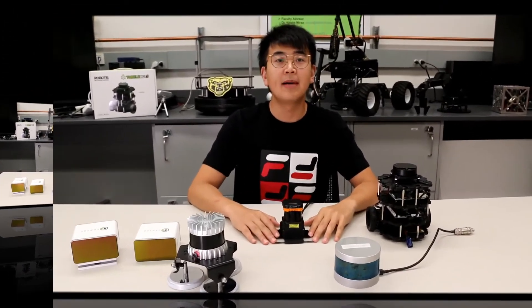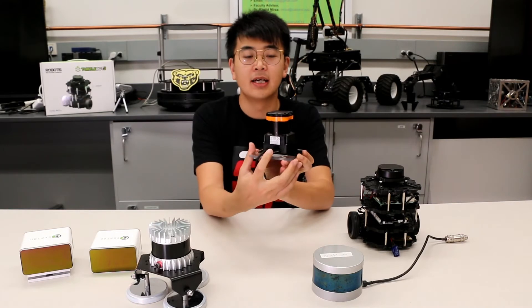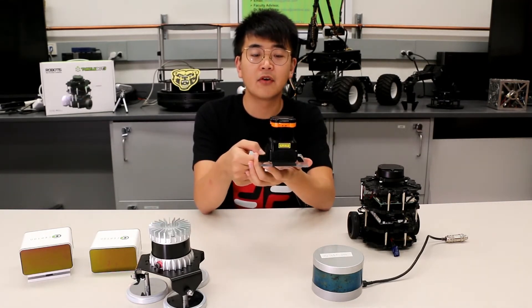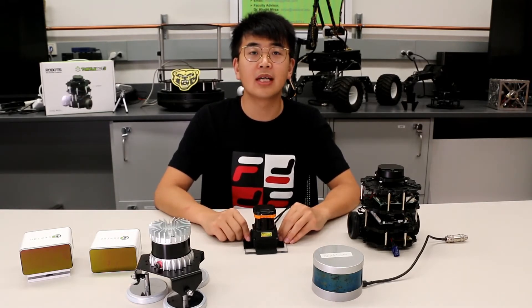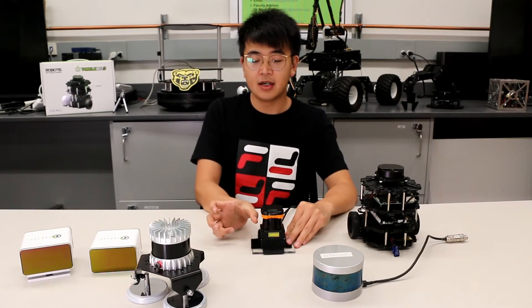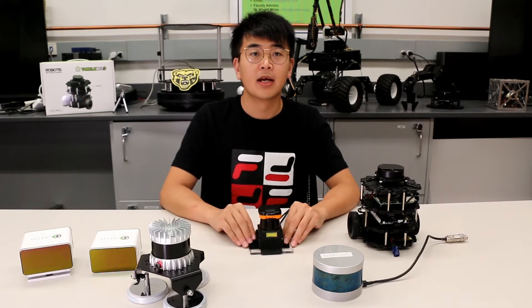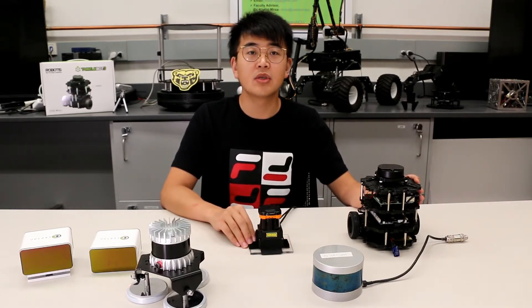Similar to the TurtleBot LiDAR, this Hokuyo is also a 2D LiDAR with only one laser beam, but it is an industrial-level LiDAR at around $5,000. It has 270 degrees of view. We can see from the back there is no laser beam coming out, so this LiDAR only covers the left, front, and right. The detection range is 0.1 to 30 meters. Note that LiDAR sensors cannot detect objects very close to the sensor — they have a minimum detection limitation. The scan rate is 2,400 RPM, which is 7 times faster than the TurtleBot LiDAR, and the resolution is 0.25 degrees, which is 4 times better.